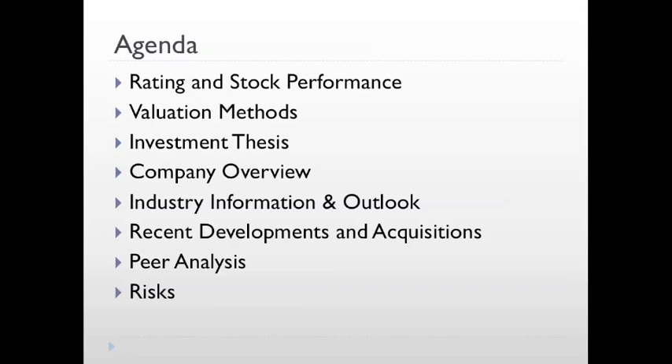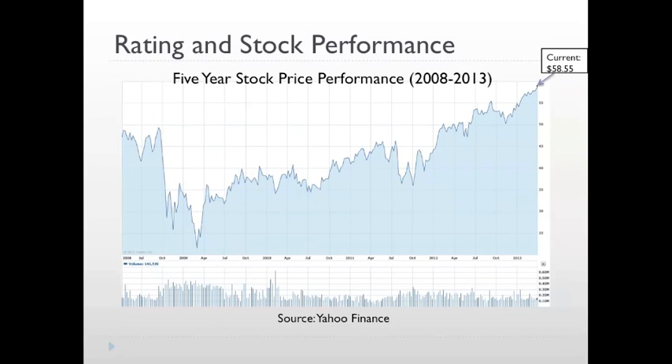Lastly, we will discuss some of the risks facing East Group. As of April 3rd, East Group's stock was trading at $58.55, a 22% increase from 5 years ago, a 32% increase from 2 years ago, and a 15% increase over the past year.